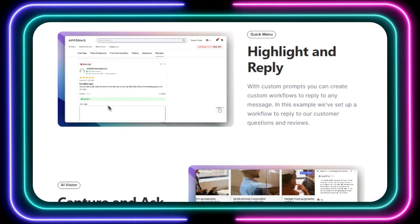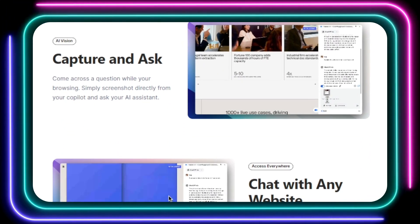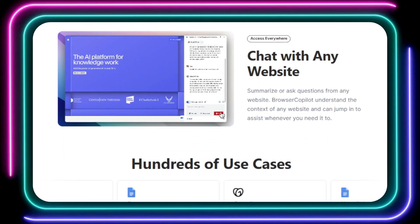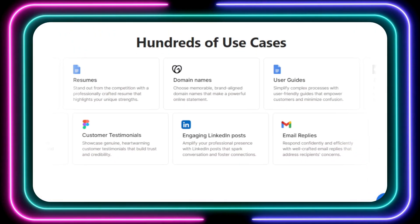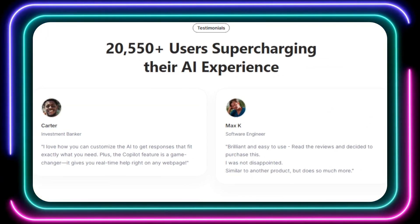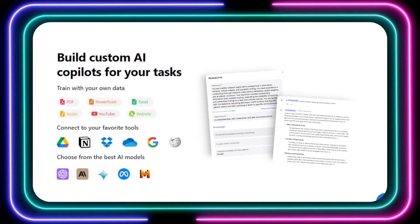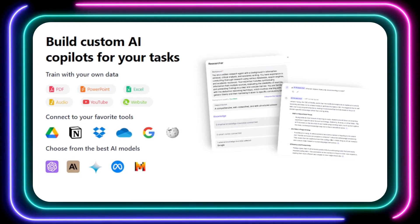You can also create custom workflows with personalized prompts for tasks like replying to customer reviews. Browser Copilot AI even lets you drag and drop images, documents, and PDFs to instantly analyze or discuss their content. And if you're worried about privacy, Browser Copilot AI has you covered — your content and AI conversations are never stored on their servers or used to train the AI. They are GDPR compliant and CCPA ready. Whether you're a busy professional, a student, or just someone who wants to get more done online, Browser Copilot AI is the perfect tool for you.